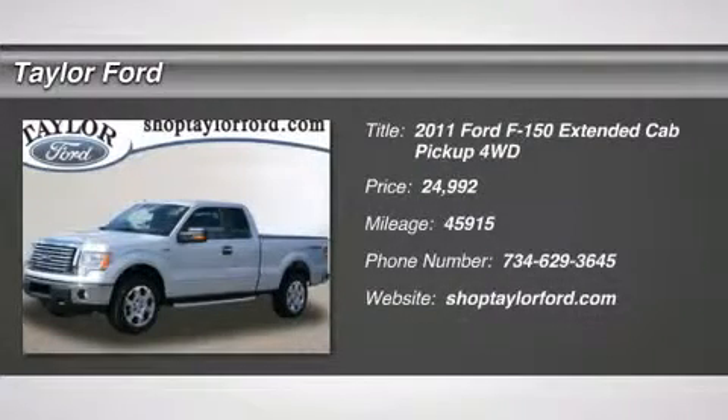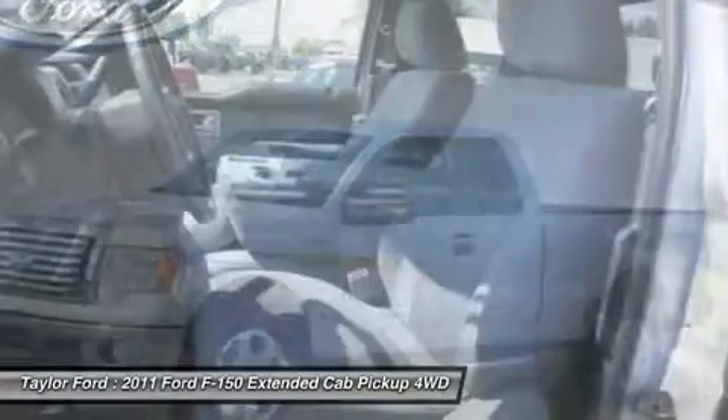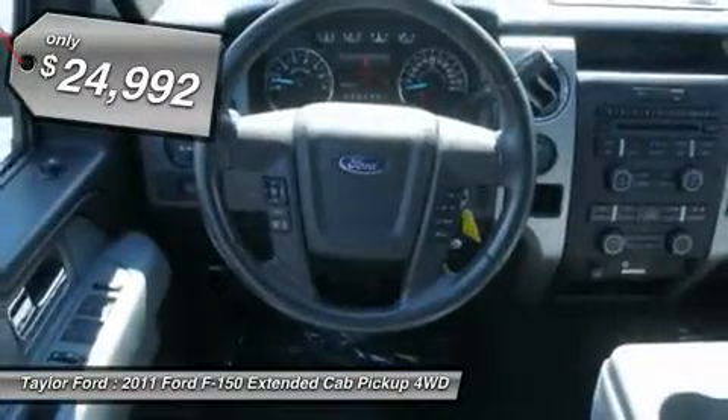The 2011 Ford F-150. A Ford F-150 knows how to handle any situation. It's built to follow orders, no whining, and is priced below $25,000.